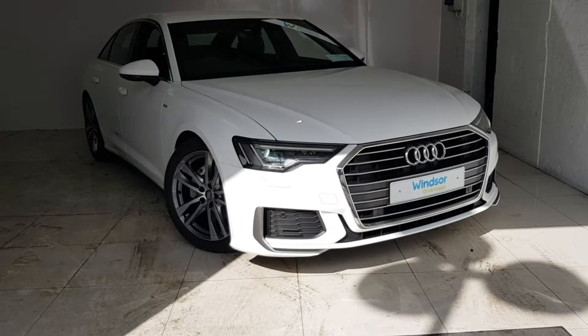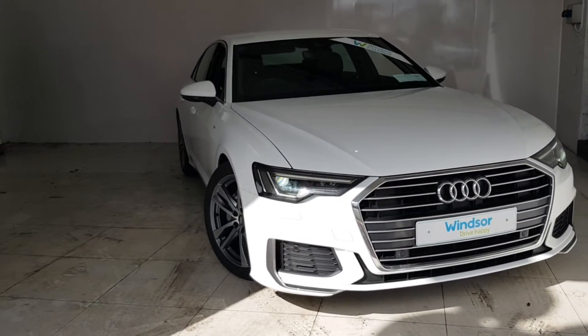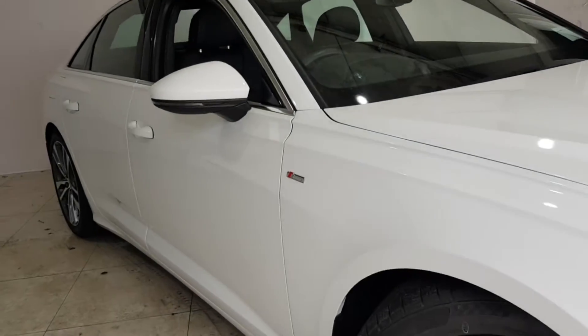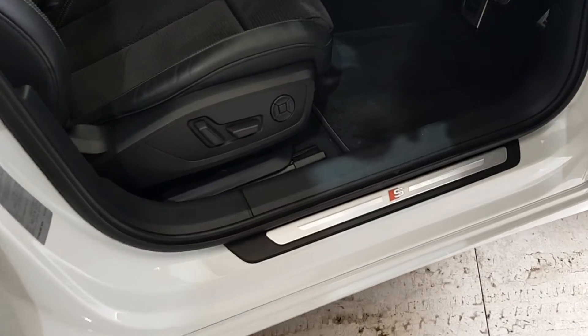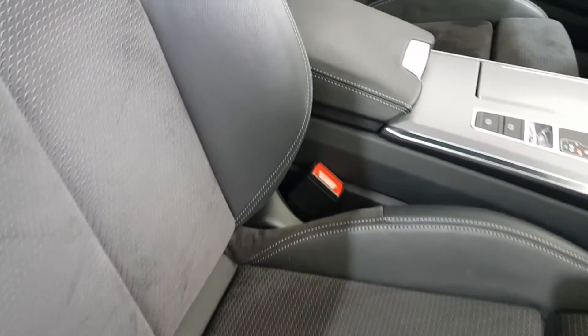Buy with confidence and get the best benefits for your used vehicle with Windsor Certified, like a comprehensive 12-month warranty that will keep you covered for any unforeseen mechanical issues. And with a thorough history check on all of our vehicles, you won't have to worry about any hidden surprises.